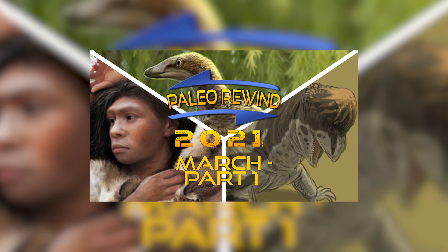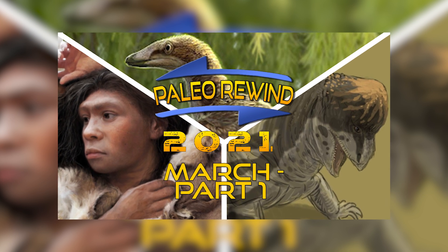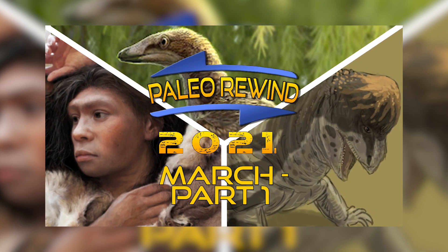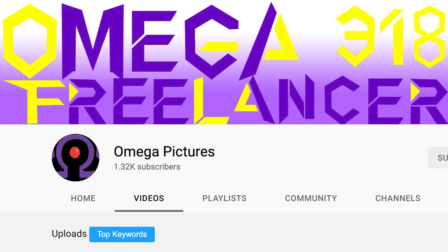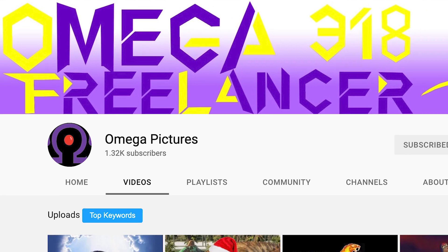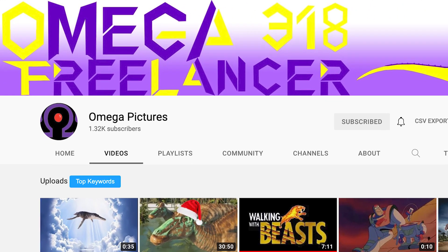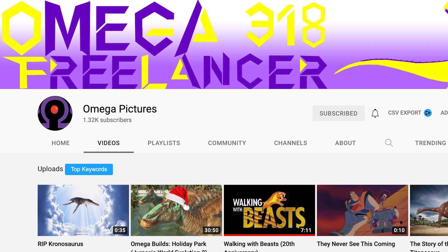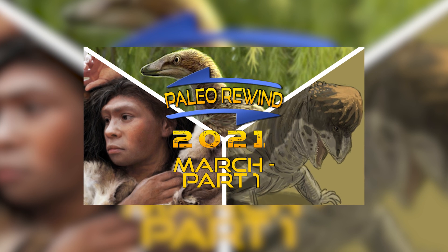And with that, I thank you for watching this instalment of Paleo Rewind, and hopefully you learned something new about the discoveries and descriptions made for the month of March — at least the first half of it. To watch the next instalment, be sure to visit Omega Freelancer, where they will be covering the second half of March, as well as Edge, where a final compilation video of all of our parts will be uploaded come the new year. With that, I'll see you next time, whenever that may be.